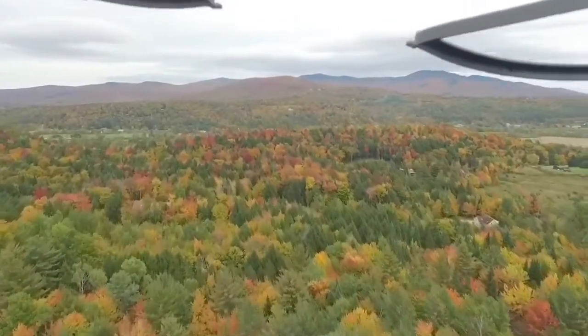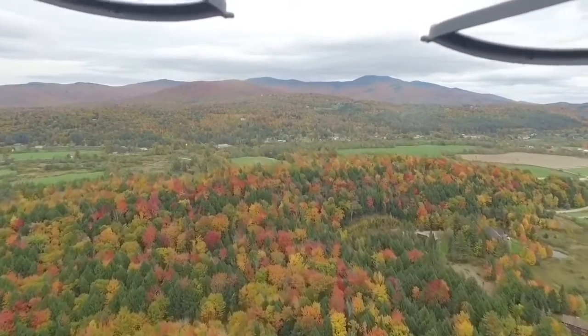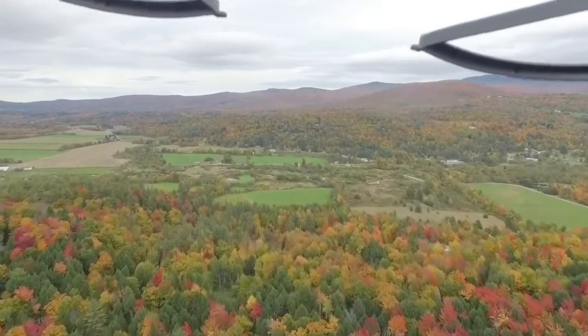Hey guys, OutroNative here. Sorry I haven't uploaded a video in a while — I'm going to try to start uploading more. But today we're looking at the day I crashed my drone.